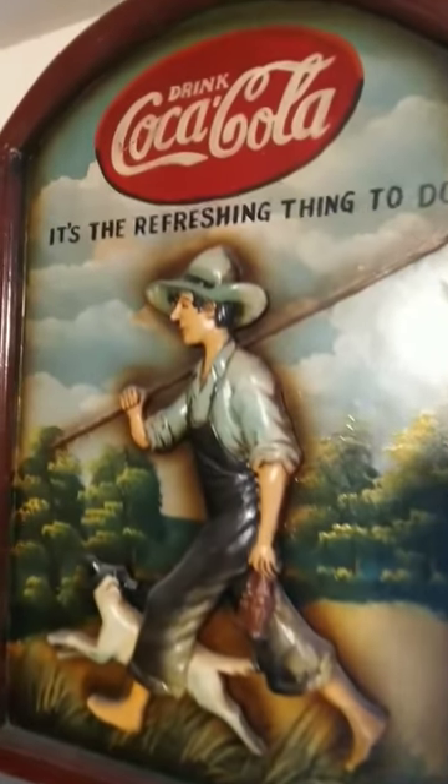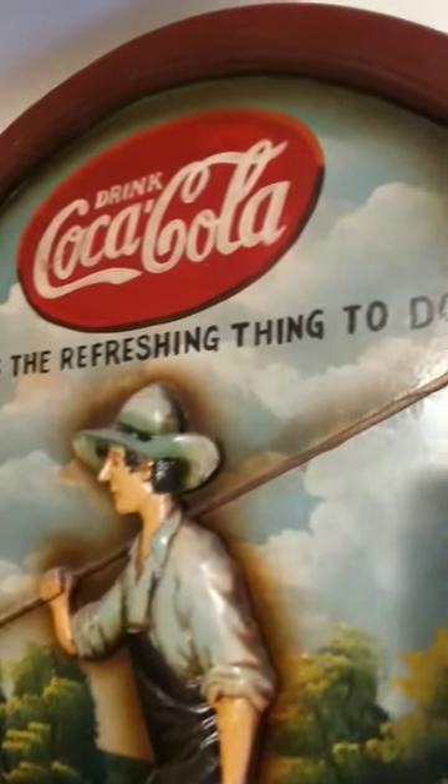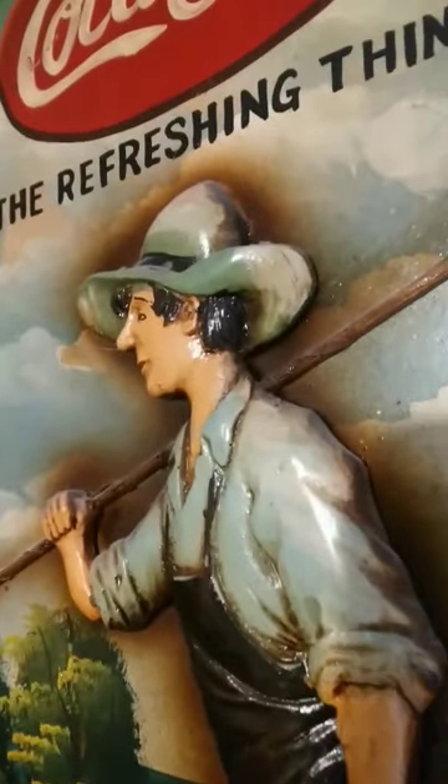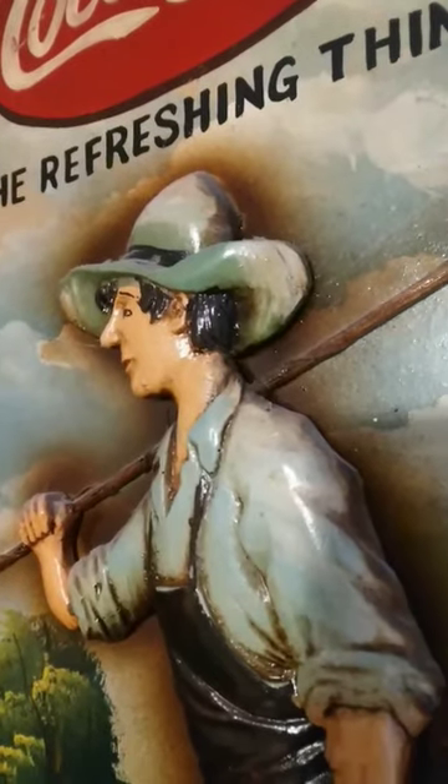Coca-Cola is probably one of the most popular brands in the world, and I was so fortunate and lucky to walk in and find one of the original hand-painted signs from the Coca-Cola company. This is a beautiful find right here for me, folks.